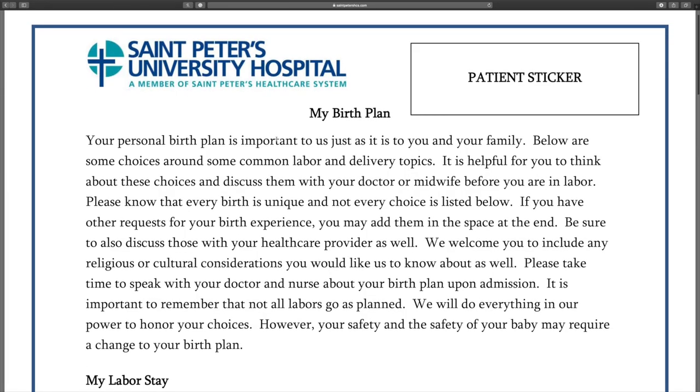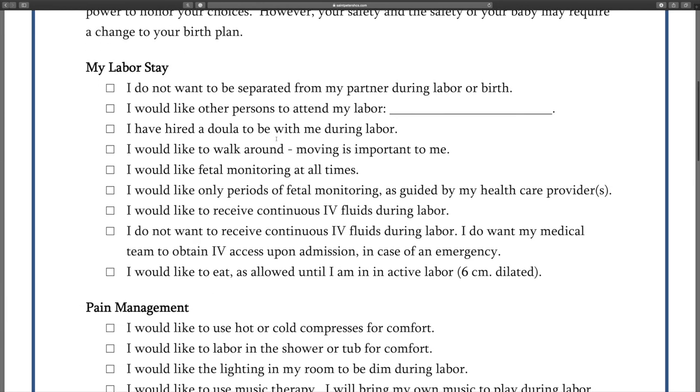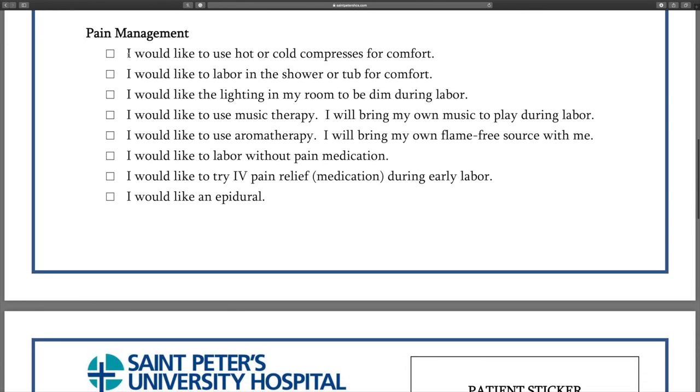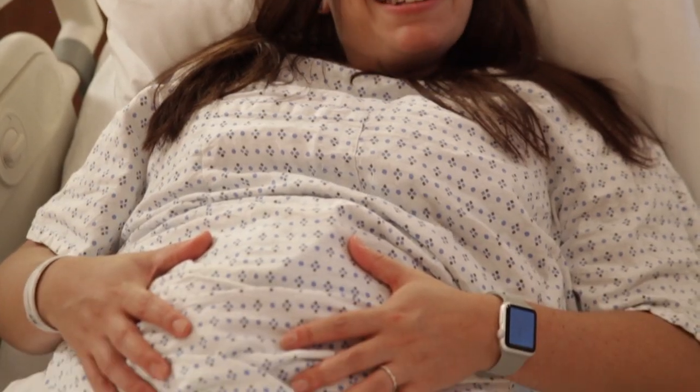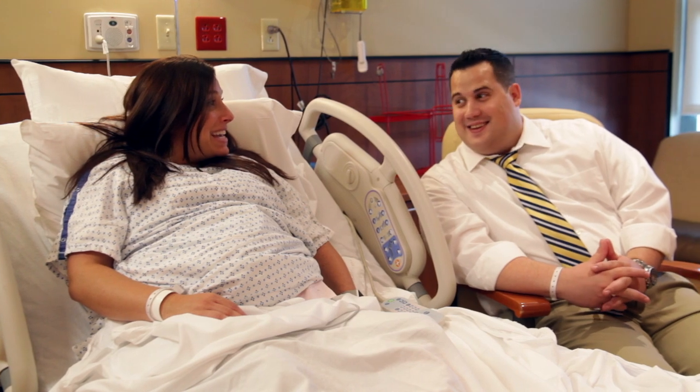When you're in the room in labor, we ask if you have a birth plan, and whether it was reviewed with your physician. St. Peter's has a birth plan on our website that we've developed to meet the needs of moms, listing things we can accommodate — but it's very important to have that discussion with your provider so they agree with your birth plan. We encourage mothers to bring in personal things. We have individual refrigerators in each room where you can put your own food and drinks during labor. You may also want to bring your own music or aromatherapy. We really want to accommodate you and have you surrounded by things that make you comfortable.